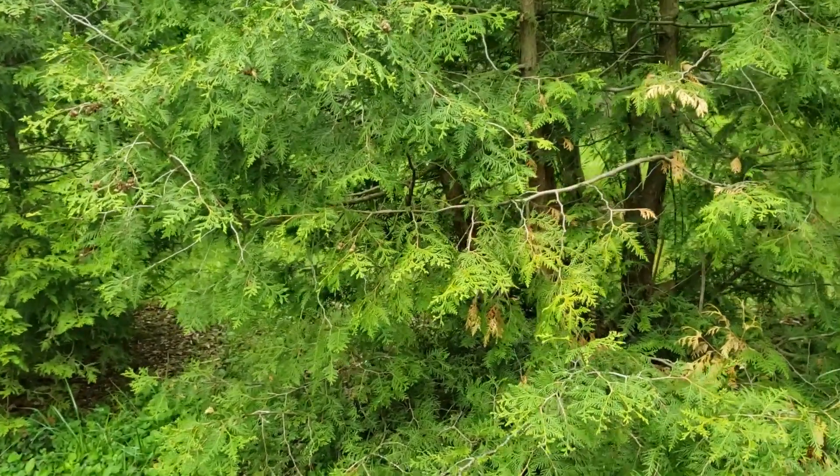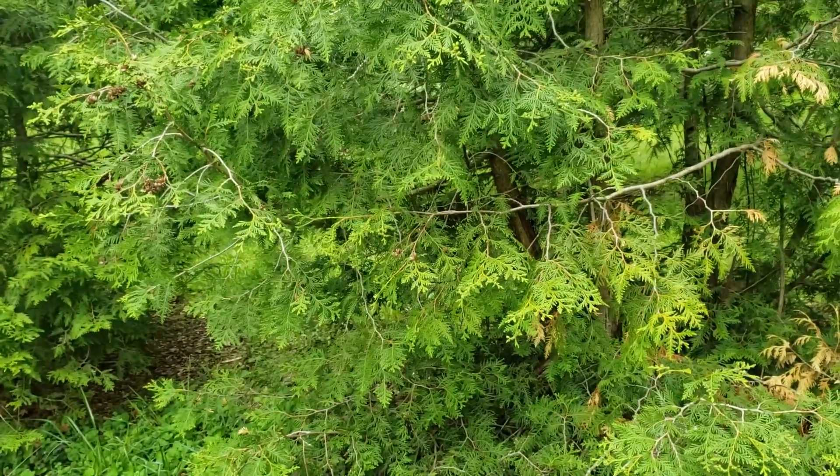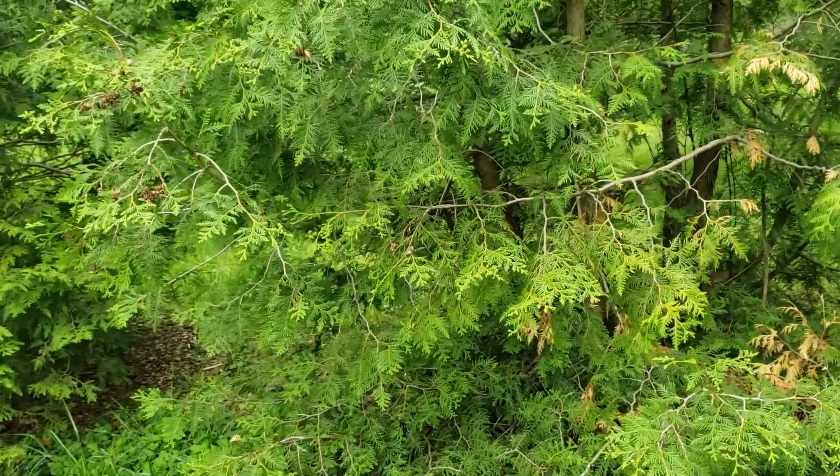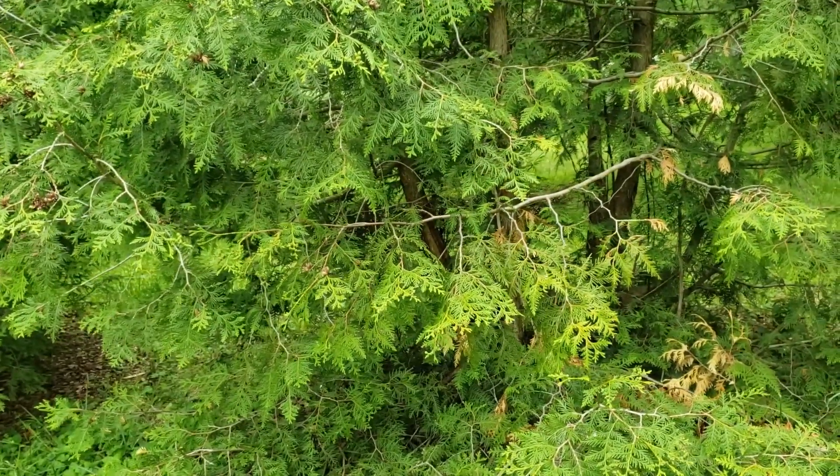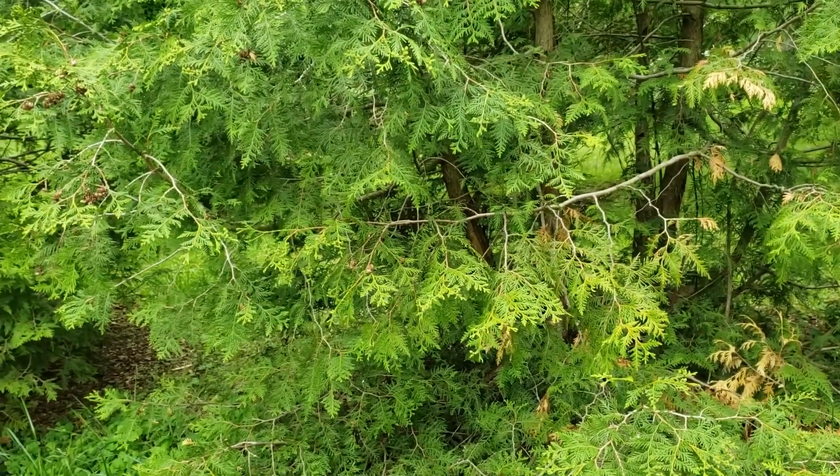Probably the biggest downside to northern white cedar is that it is susceptible to bagworms, and so it's a good idea almost no matter where you're at in the state, particularly the northern half, to scout your trees on a regular basis to make sure that bagworms don't start defoliating them.